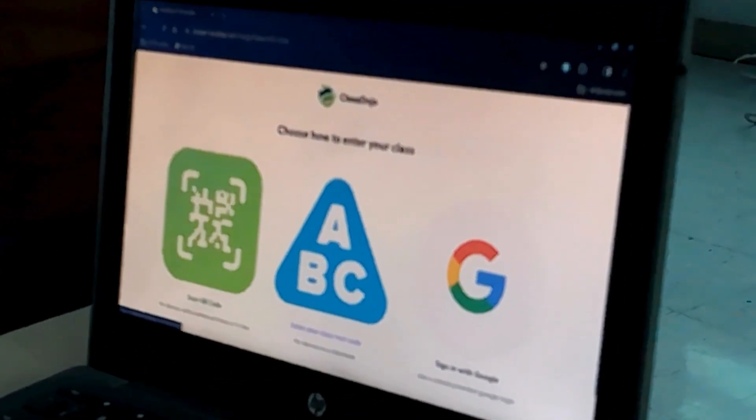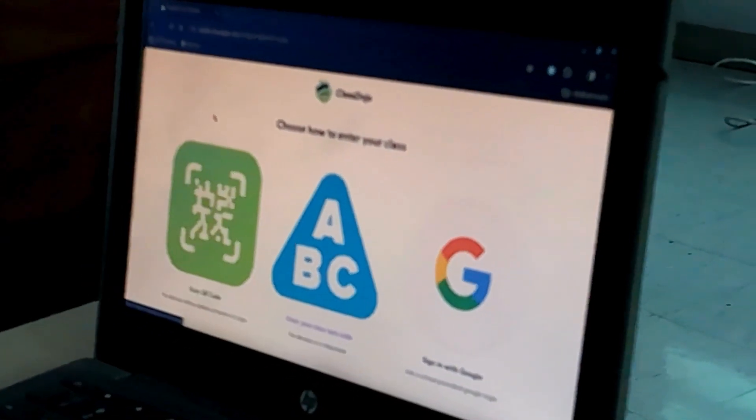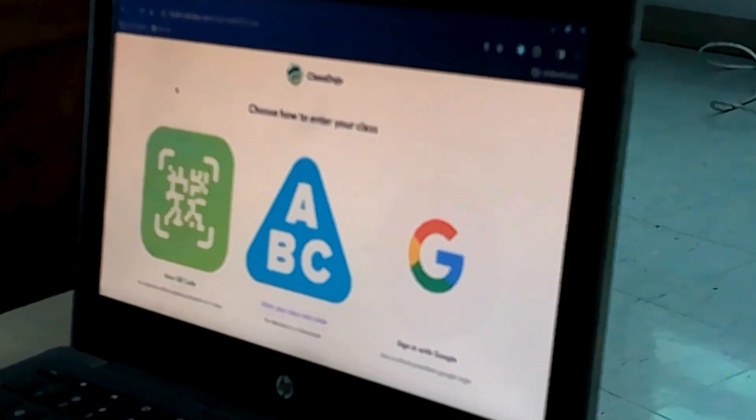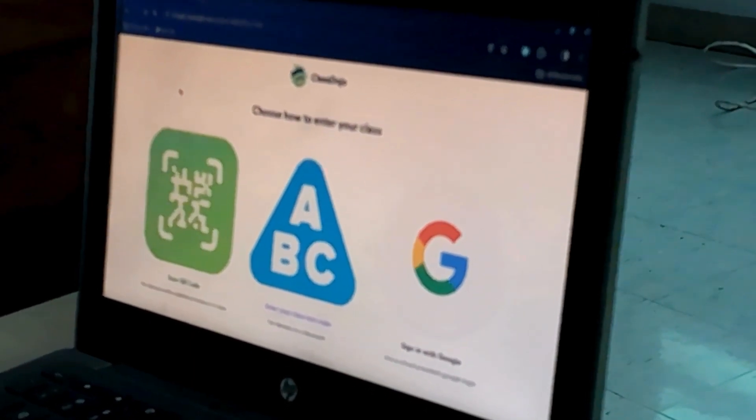So if you go to your GCS favorites folder, down at the very bottom it should say Class Dojo. Is it there listed? Perfect. I want you to click on that link.